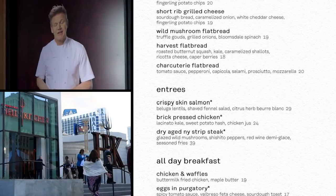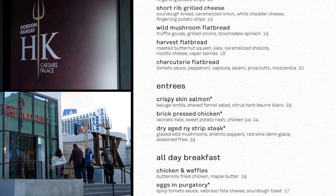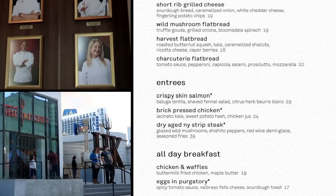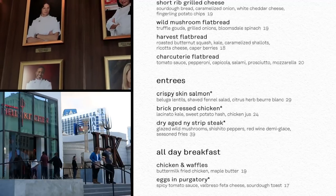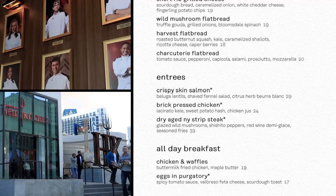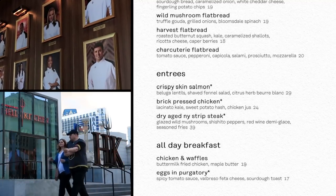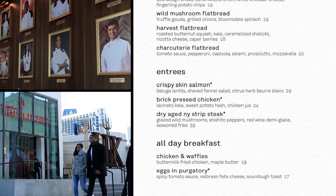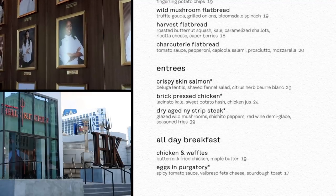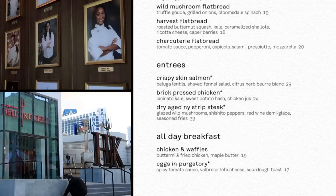Hell's Kitchen also serves breakfast all day — lunch or dinner, not in the morning though; they don't open until 11. You get chicken and waffles, which is chicken and waffles, $19. Or eggs in purgatory — purgatory, famously the way station between heaven and hell where sinners work off their misdeeds waiting for ascension. Here you get eggs in a spicy tomato sauce and valbresso feta cheese — that's a particularly rich and creamy sheep's milk cheese — $17.